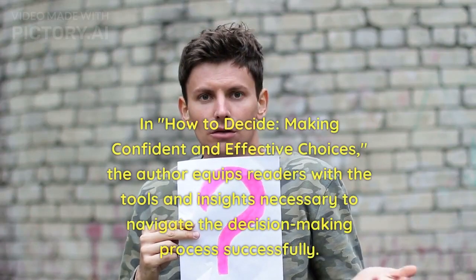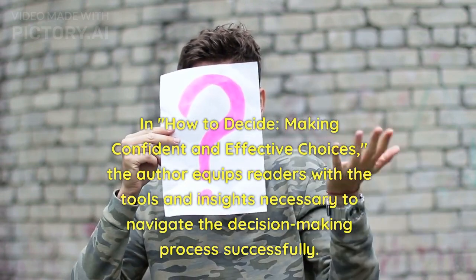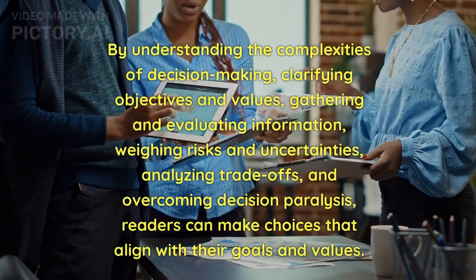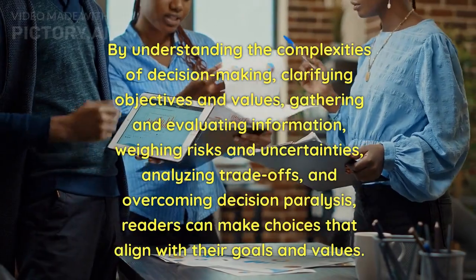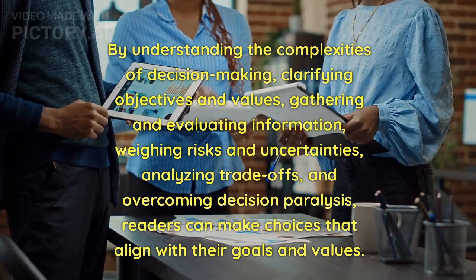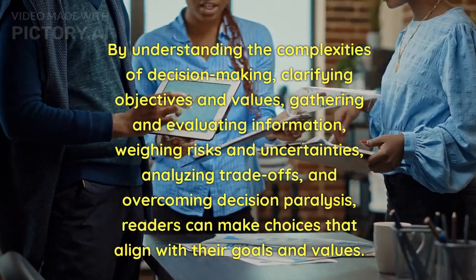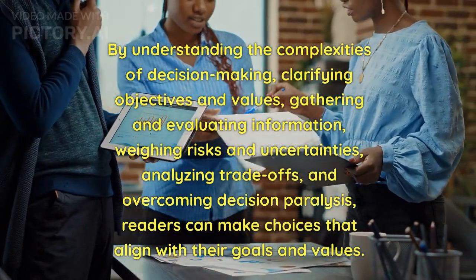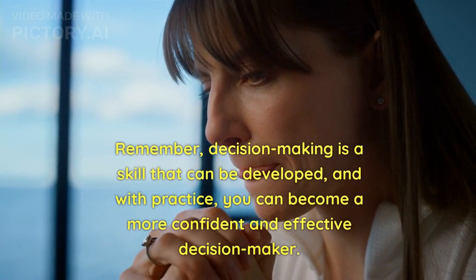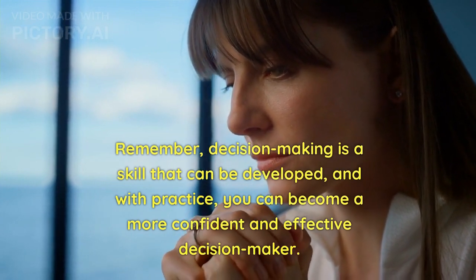In How to Decide: Making Confident and Effective Choices, the author equips readers with the tools and insights necessary to navigate the decision-making process successfully. By understanding the complexities of decision making, clarifying objectives and values, gathering and evaluating information, weighing risks and uncertainties, analyzing trade-offs, and overcoming decision paralysis, readers can make choices that align with their goals and values. Remember, decision making is a skill that can be developed, and with practice, you can become a more confident and effective decision-maker.